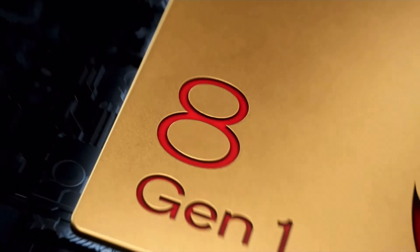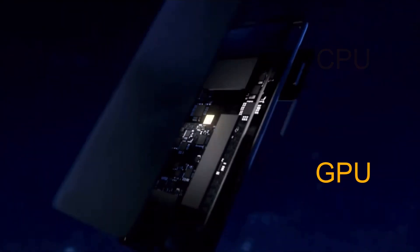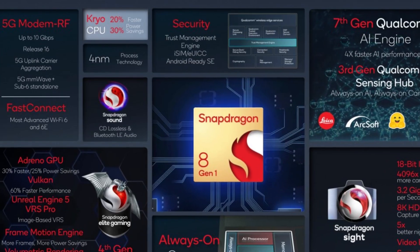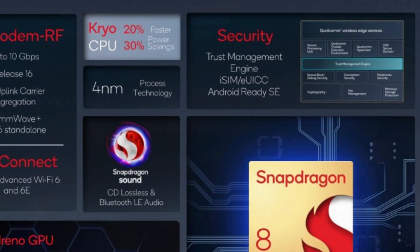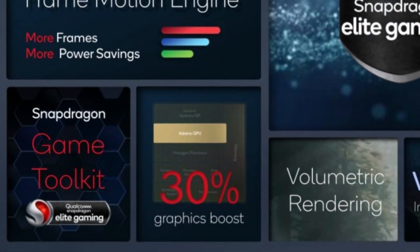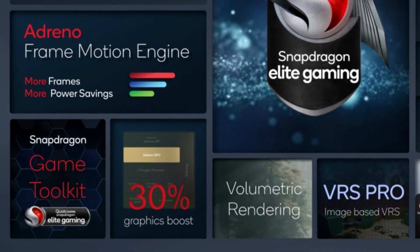There are significant improvements coming to the CPU and GPU with the Snapdragon 8 Gen 1. According to Qualcomm, the new CPU is 20% faster and 30% more efficient than the Snapdragon 888. As for the GPU, it's supposedly 30% faster in graphics rendering and draws 25% less power.